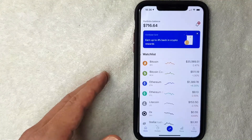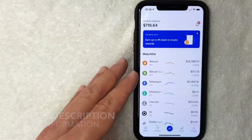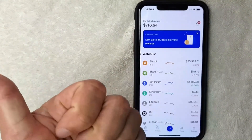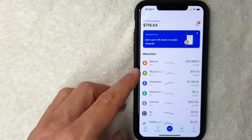One thing I want to let you know is this is not a video on how to set up your Coinbase account and get it verified. If you need help with that, go back and watch my other video that describes that in detail. But if you're looking to buy bitcoin on Coinbase, here's what you do.